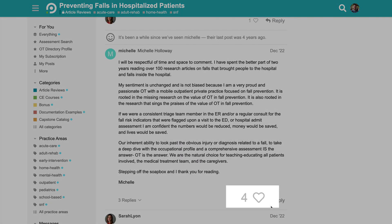And as a fun bonus, whoever has the most liked comment on the article of the week wins $100.